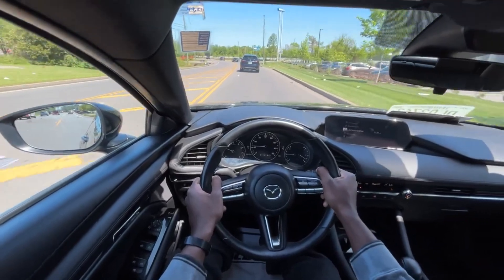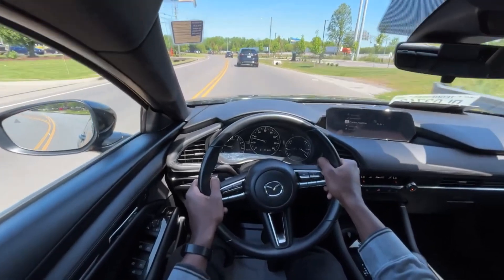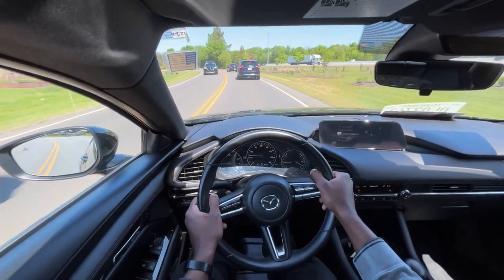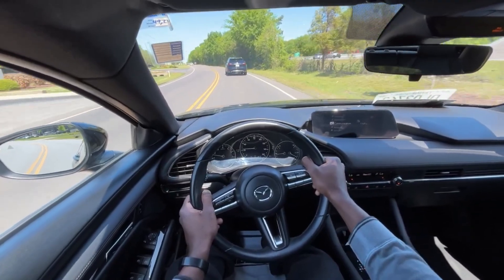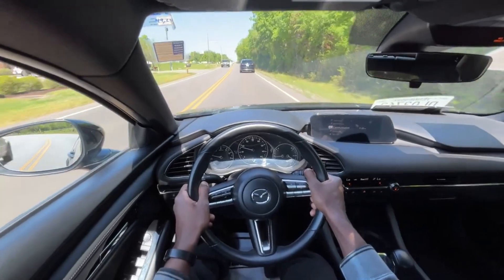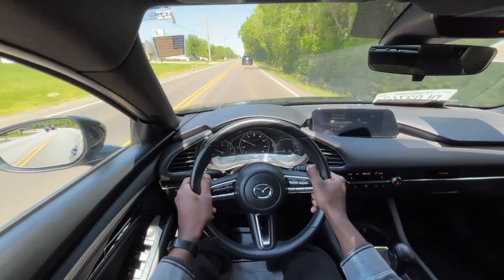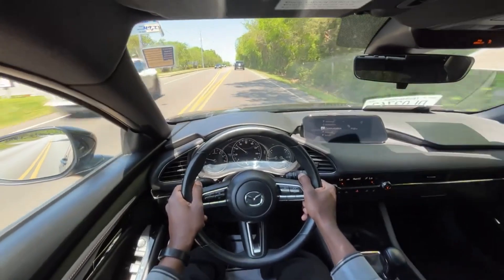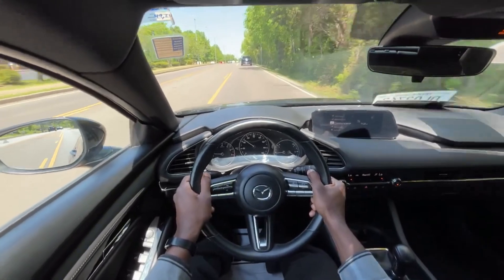You can expect to get 30 miles per gallon plus on the highway in terms of fuel economy. All in all, for the money, I think you can't beat it — I think this one might be around 25 grand used. You have heated seats, LED headlamps, radar cruise control — which is a big plus in my opinion — and navigation. You just can't beat what you get for the money with this Mazda 3 hatchback.